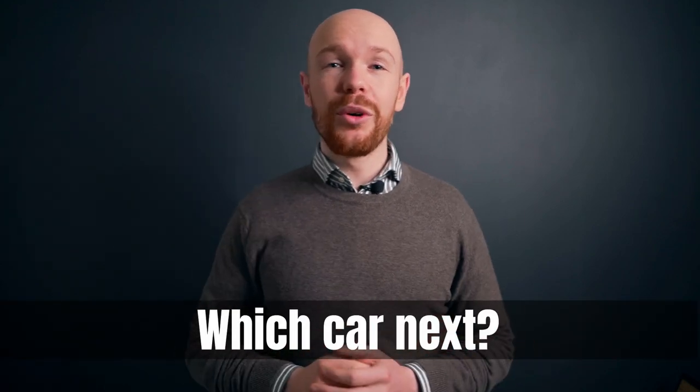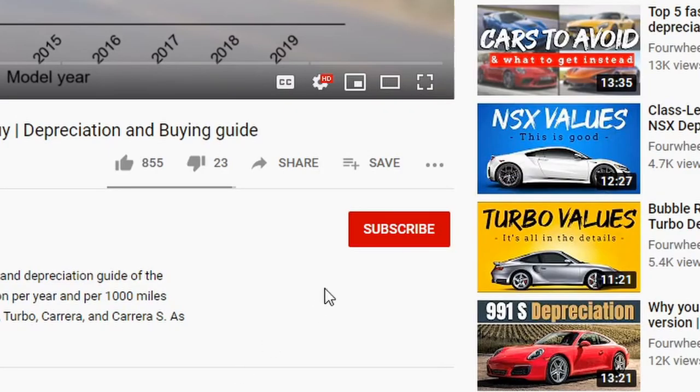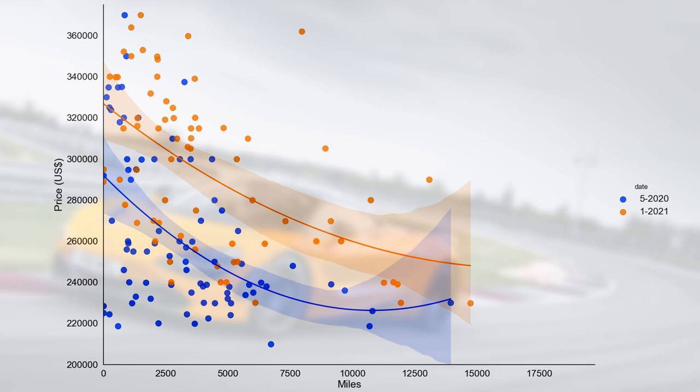We'll now continue to investigate whether the price increase could result from a difference in mileage. But before that — if you liked this video, please support the channel by smashing that like button. Also, don't forget that you can request an analysis by commenting the name of a car below. Once there are enough requests, I'll make a video about it. Remember to subscribe and click the notification bell. Alright, let's continue by looking at price changes from a mileage perspective.